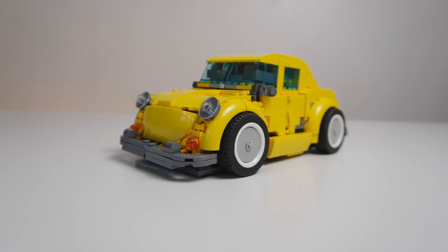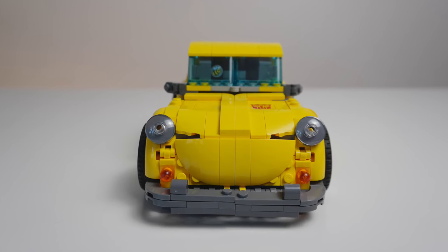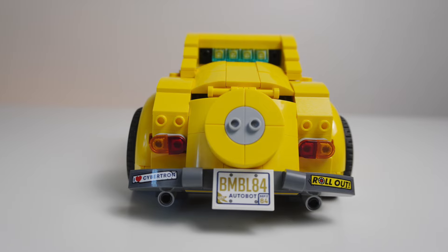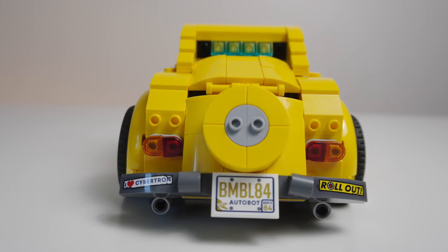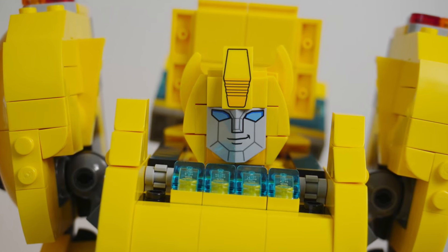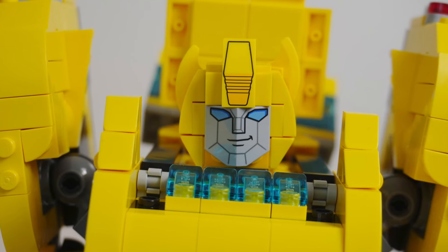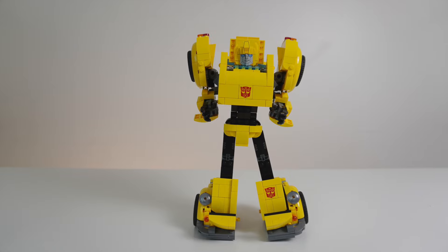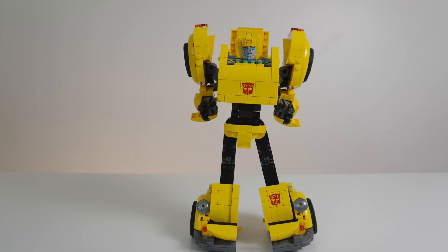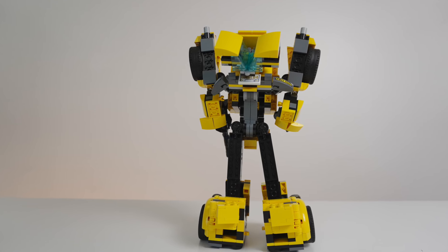Despite some of my complaints, I do think this is absolutely worth the price point. Optimus Prime had over 500 more pieces and is double the price, so you are definitely getting a great deal with the Transformers Bumblebee. Seeing that this set is extremely frustrating to transform, I wasn't initially going to buy a second set — I wanted to keep him in Autobot form, which I think looks a little bit better. But now I think I might buy a second copy because I just do not enjoy transforming this set at all. So thanks LEGO — I'll be spending double the money so I don't have to transform this ever again.